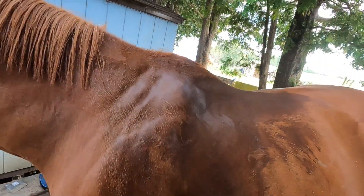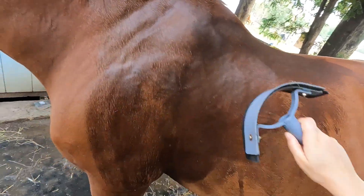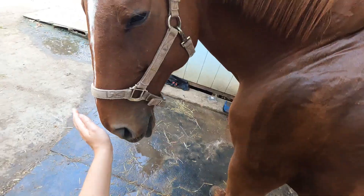Of course after I sponge him down, I'm going to squeegee him to get rid of the excess water so he dries faster.